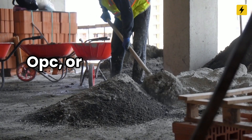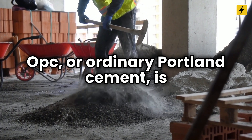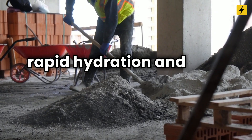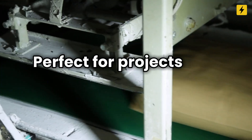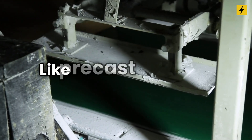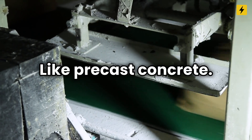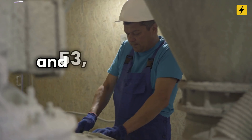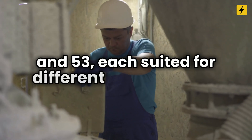OPC, or Ordinary Portland Cement, is made from clinker and gypsum, offering rapid hydration and high early strength — perfect for projects that need quick setting, like precast concrete. It comes in grades of 33, 43, and 53, each suited for different applications.